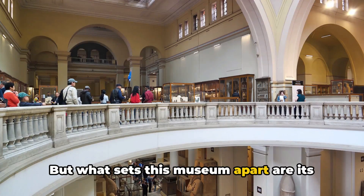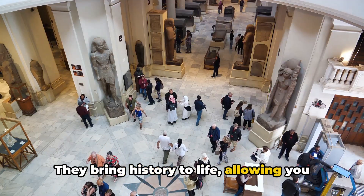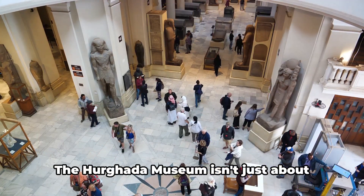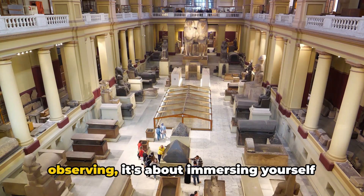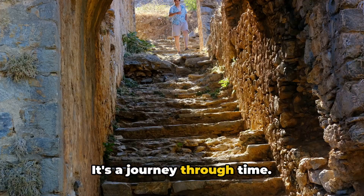But what sets this museum apart are its interactive exhibits. They bring history to life, allowing you to experience it firsthand. The Hurghada Museum isn't just about observing, it's about immersing yourself in Egypt's past. It's a journey through time.